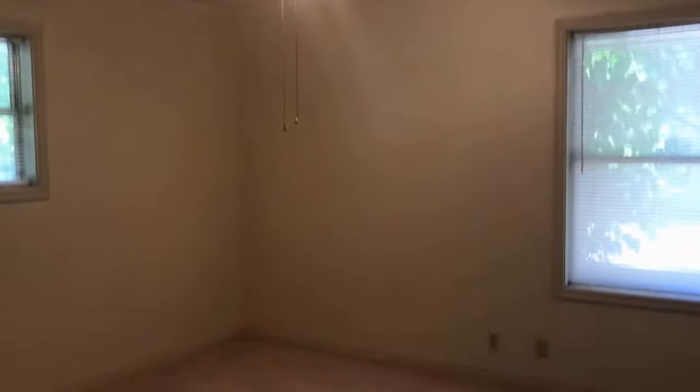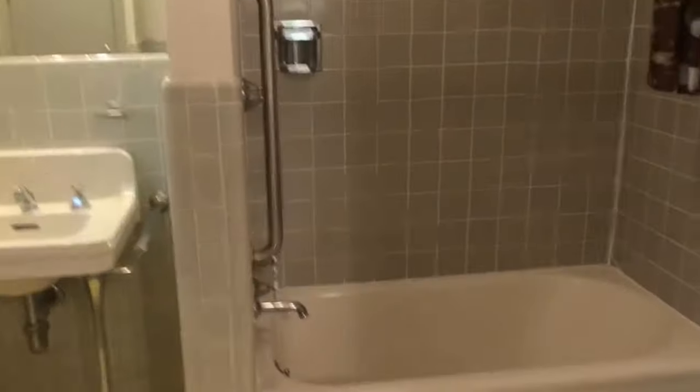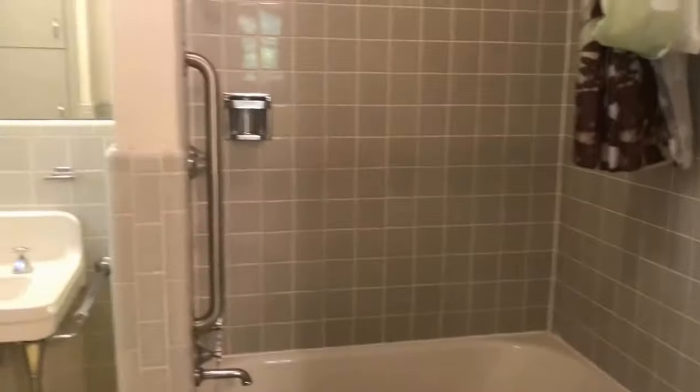This is one of the bedrooms — this one is the master bedroom. It has two standard closets, which are those doors over there, and it has a private bathroom which is a master bathroom shower and tub combo.